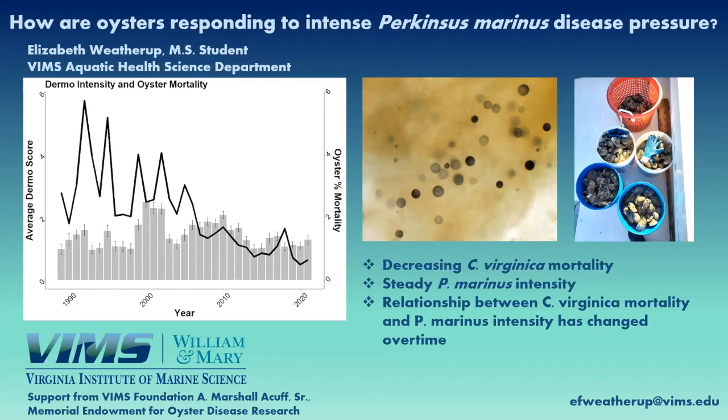That's actually one of my pictures on the right — those black circles are enlarged hypnospores of Perkinsus marinus. By looking at these in oyster tissues, we can quantify how intense the Perkinsus infection is in our collected oysters. On the graph to the left, the black line shows oyster mortality and the bars show the dermo intensity score.